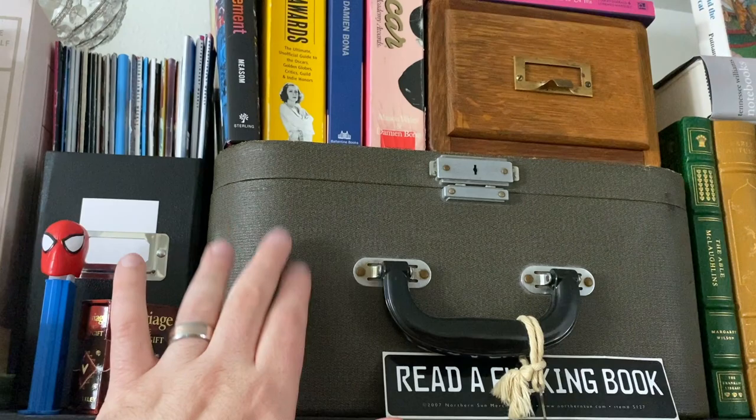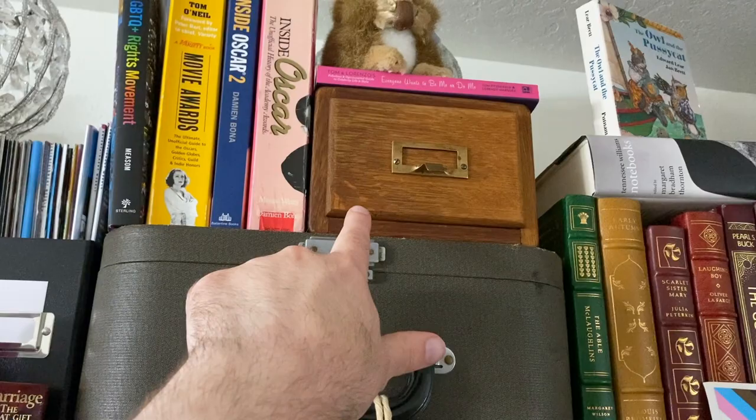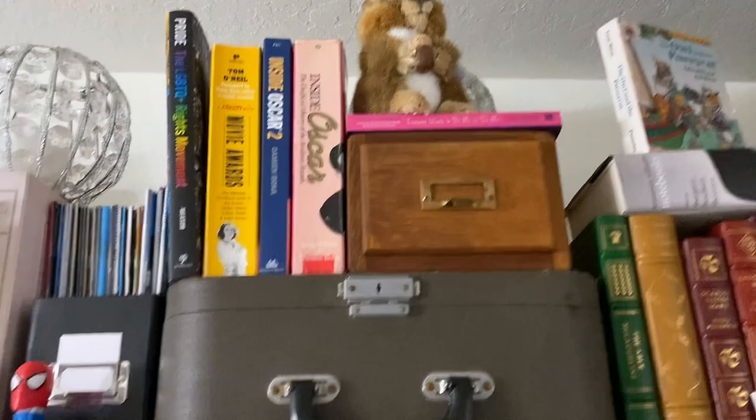This is my old typewriter — it does work, but obviously with all this stuff piled on it I don't really use it. This little card catalog was given to me for my birthday two or three years ago by Joel and my foster son. Oscar books, pride book — these were gifts at our wedding.